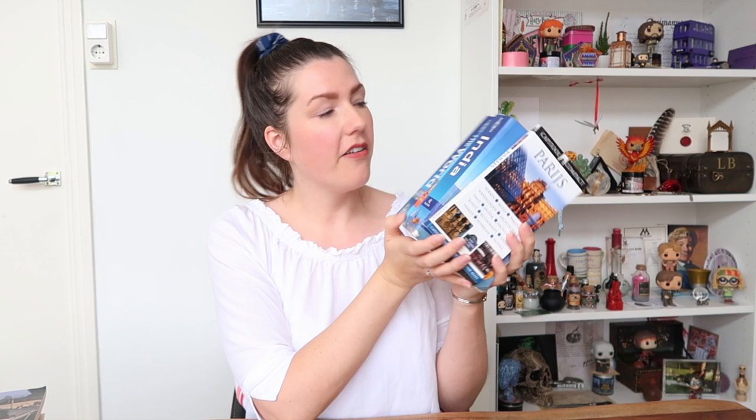Finally, the last row of my bookcase — I'm unhauling 14 books. First up are four travel guides for Paris, India, and the world. They don't really count as books but they were in my bookcase, and I'm just not going to use these anymore, so bye.